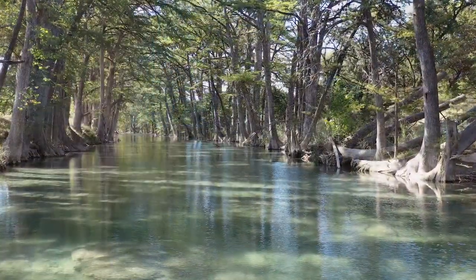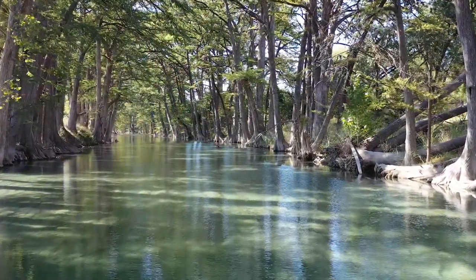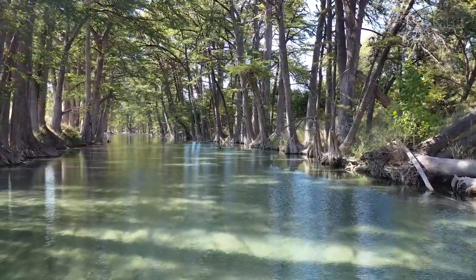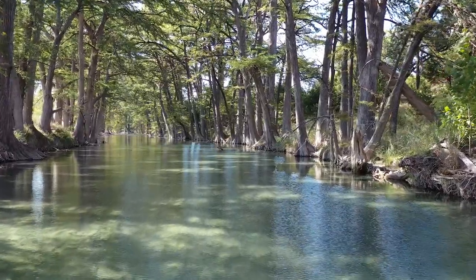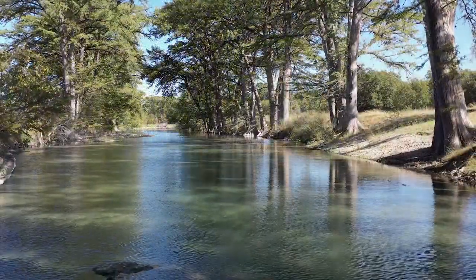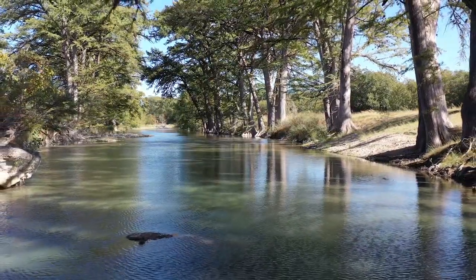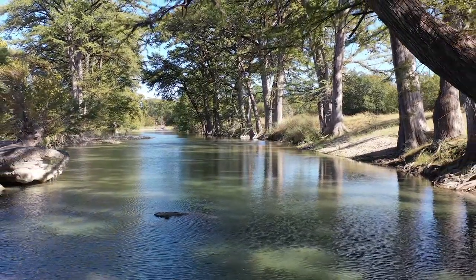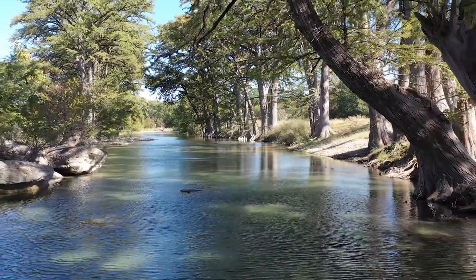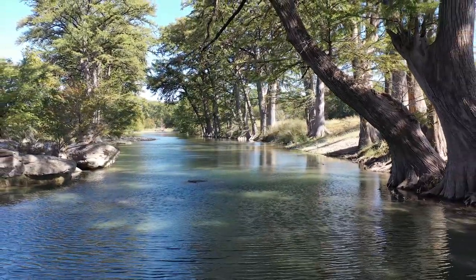With over 1,300 feet of the spring-fed Medina River, Crossgate Ranch provides you with your own personal destination for swimming, kayaking, or fishing along the cypress-shaded riverbanks. Populated by whitetail deer, axis deer, white-winged doves, and Rio Grande Turkey, Crossgate Ranch also provides a home for largemouth bass, catfish, and other native species in the crystal-clear river boundary.